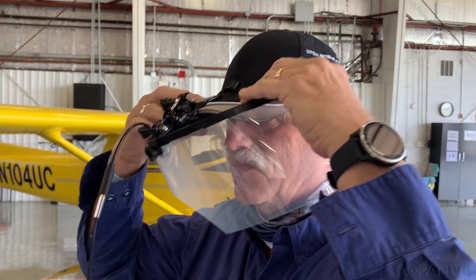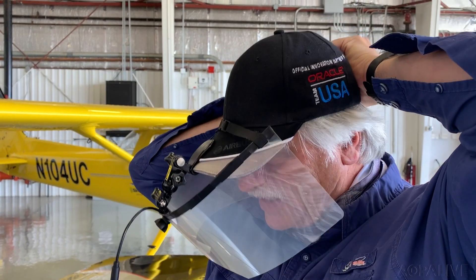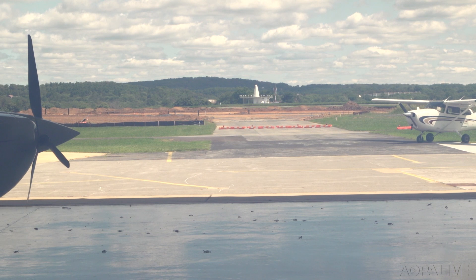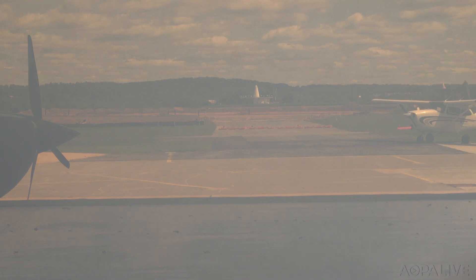Inventor Nick Sinopoli pledged that he was on top of it and has recently engineered a design improvement. But as far as view-limiting devices go, you'd be hard-pressed to find a more high-tech approach. David Toulis, AOPA Live.